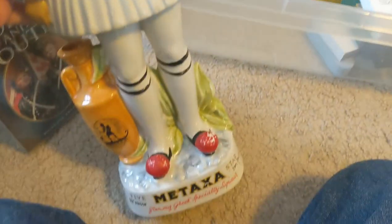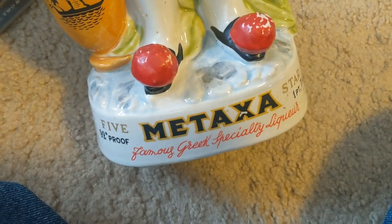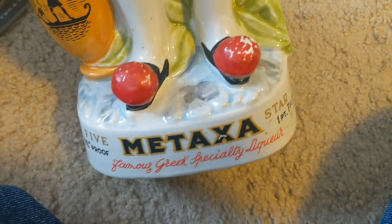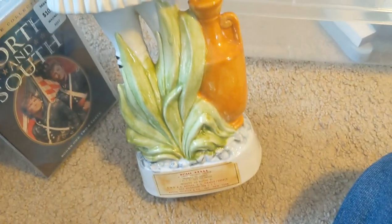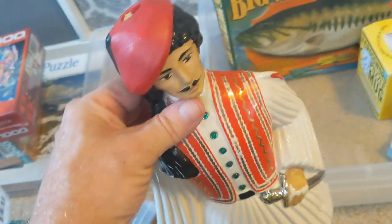This is a large figural whiskey or liquor bottle — it stands probably at least 18 inches tall, has the hole on top for the liquor. It looks like Greek specialty liquor. A little bit of wear but no chips, no cracks, really nice shape. I did pay up for this — it was $14.99 at the thrift store — but comps look like they're up around $50 to $60, so I think I did very well.